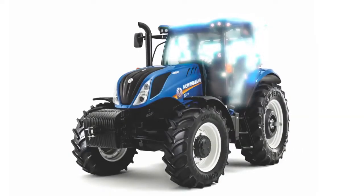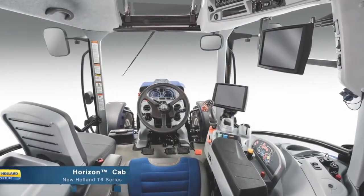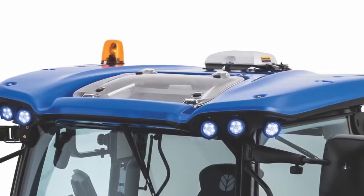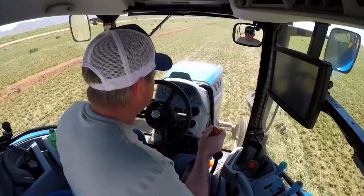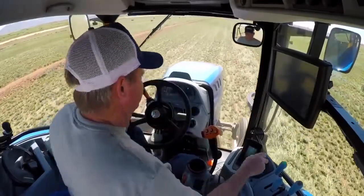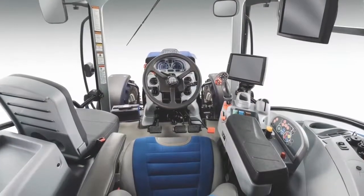Let's take a look inside the cab and see how you can be more productive with increased comfort and visibility, brought to you by the award-winning Horizon Cab. The industry-leading cab comes standard with a single-piece front windshield, a high-visibility roof panel for loader work, dual fan climate control, a deluxe Bluetooth-capable radio, and an armrest intelligently designed with the tractor controls grouped accordingly to use.